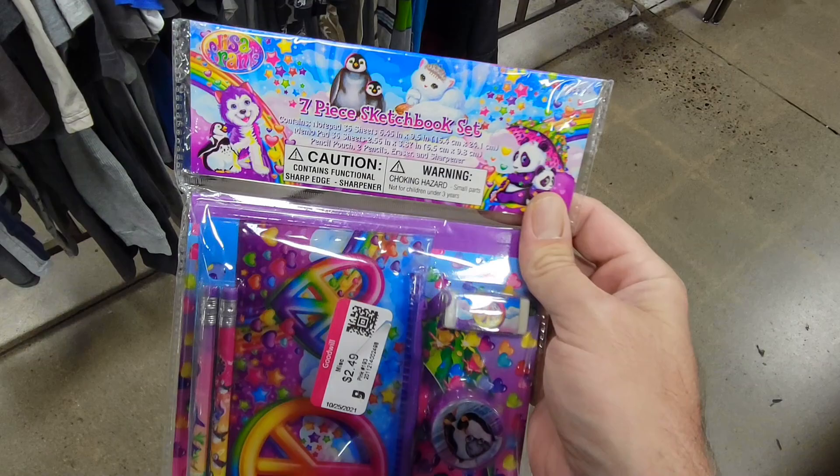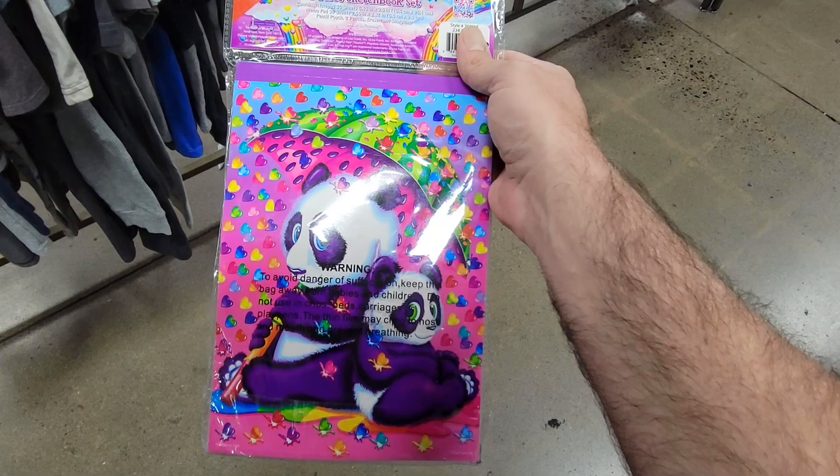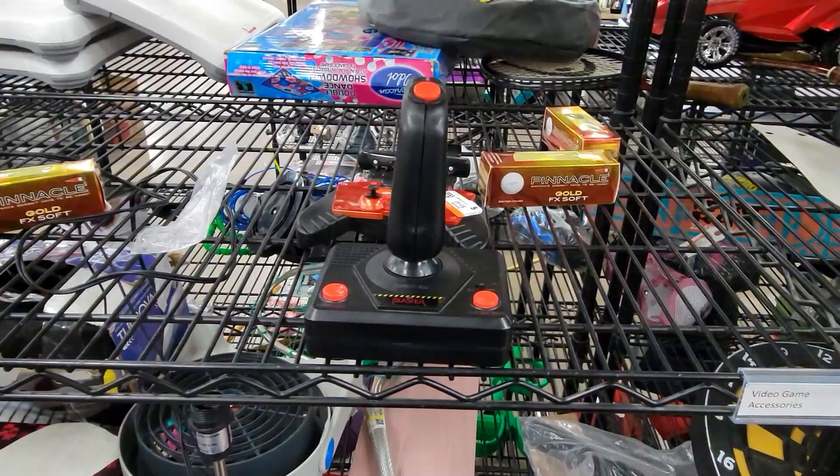This caught my eye over in the toy area because I immediately recognized it as Lisa Frank stuff. At first I thought it was going to be like really old new old stock, but this is actually a fairly new package — there's even a QR code on the back. I didn't know they still made Lisa Frank stuff like this. It's too bad you can't really find trapper keepers anymore to go along with this stuff.